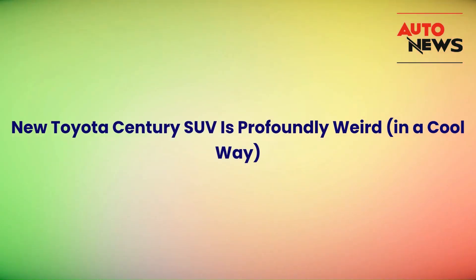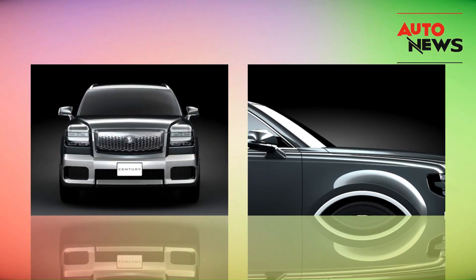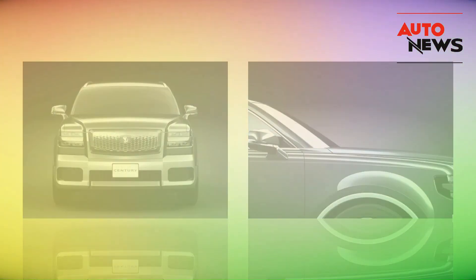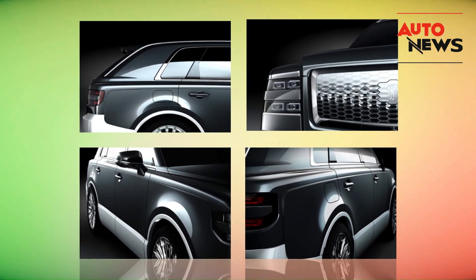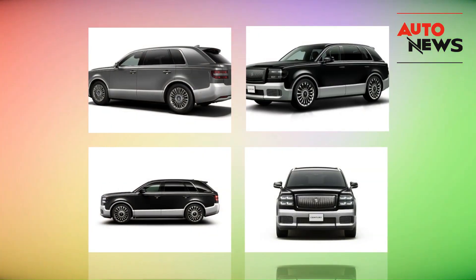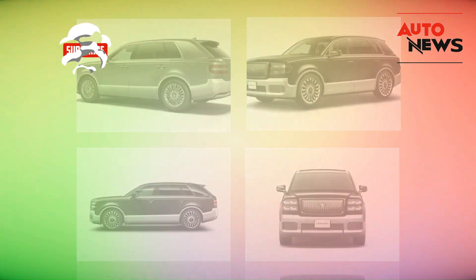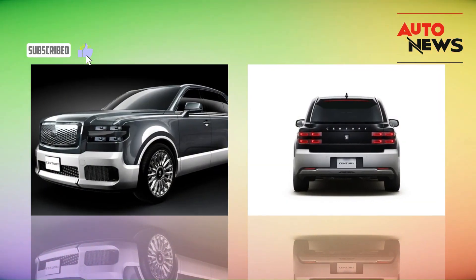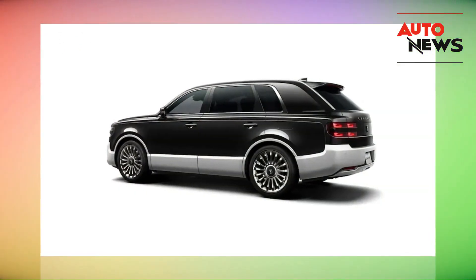Welcome back to our channel, automotive enthusiasts. Today, we've got something truly special for you — the all-new Toyota Century SUV. If you thought you knew everything about SUVs, think again, because the Century SUV is profoundly weird, but in a cool way. In this video, we're going to dive deep into what makes this vehicle stand out from the crowd and why it's turning heads in the automotive world.